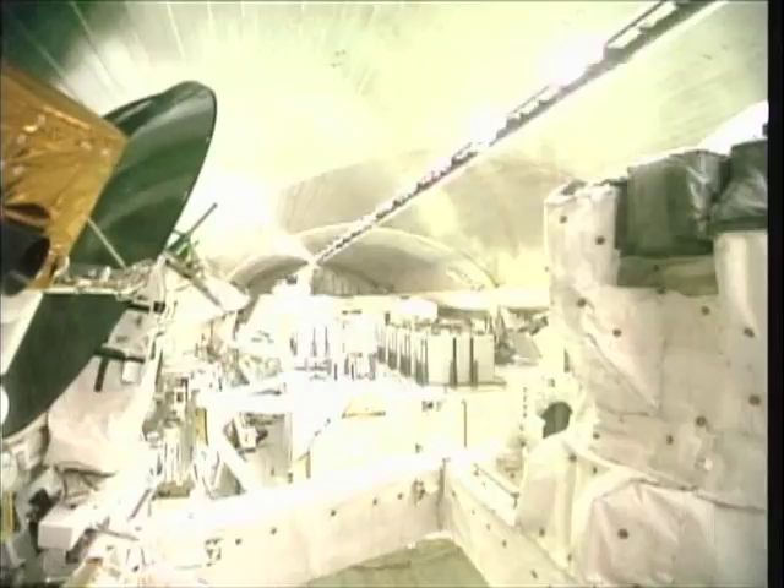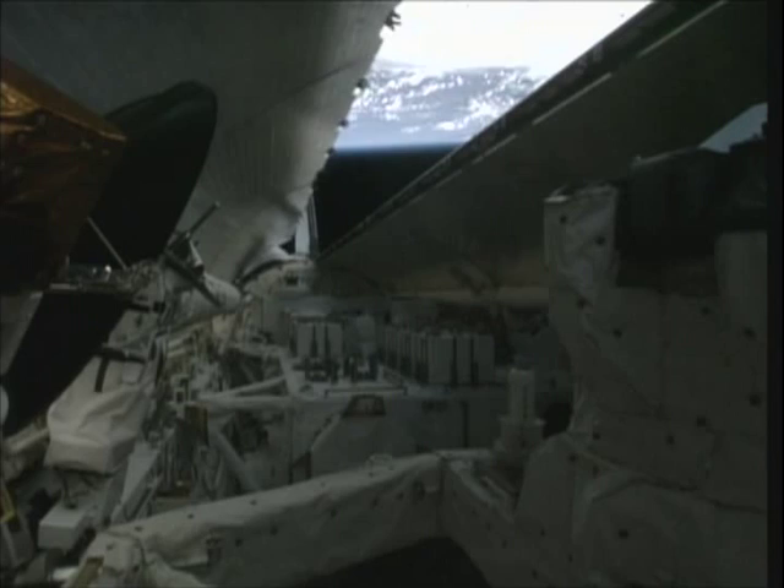We open up the payload bay for the very first time and get our view of the planet out the back window, at the same time that we see everything in our cargo bay.